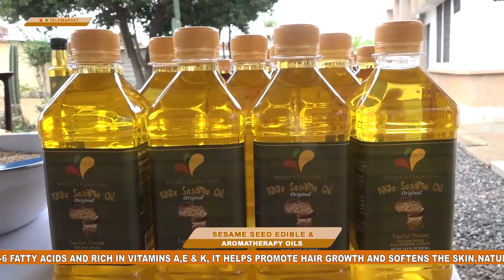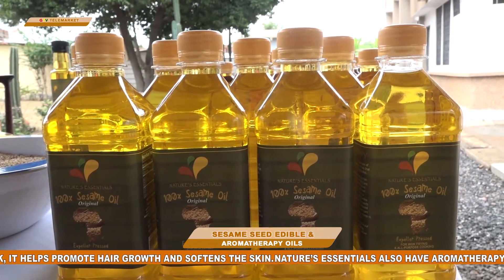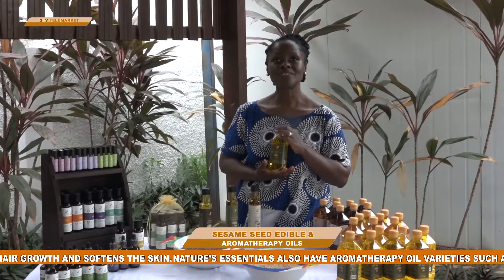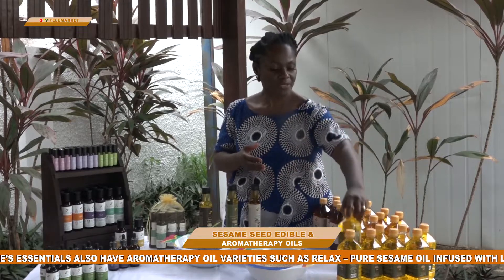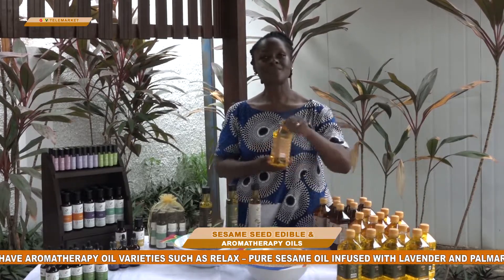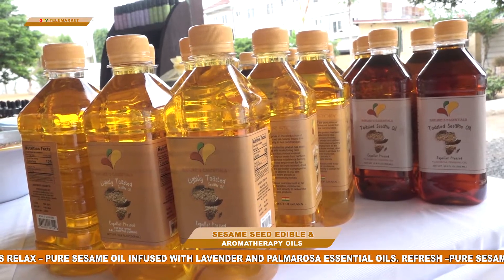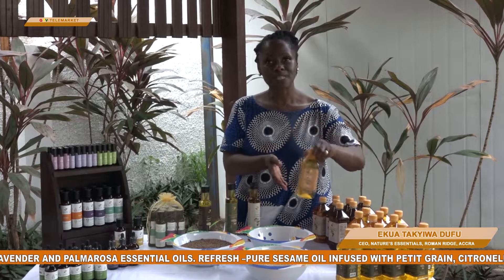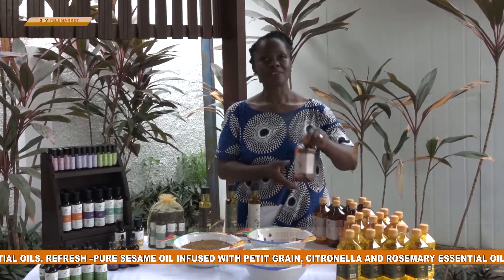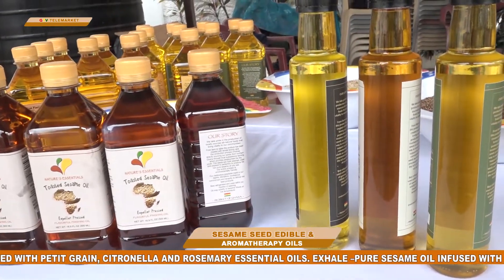These are the edible variety. We have the original 100% pure, all natural, non-GMO, certified organic oils. Next to it is the lightly toasted oil, which is made from the lightly toasted seed. They are bottled in 500ml volume. And then we have the toasted variety which is made from the dark toasted seed.